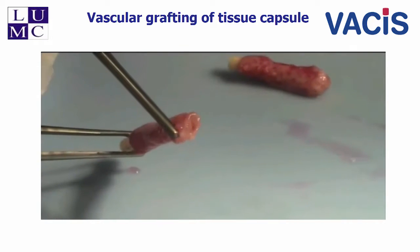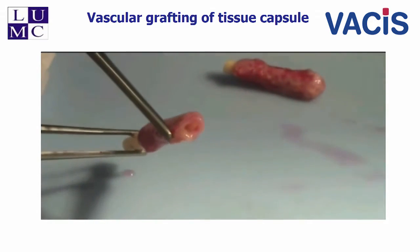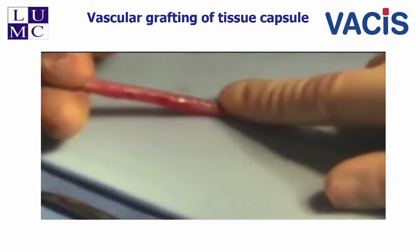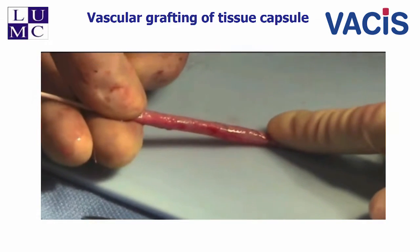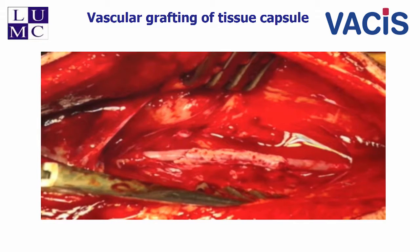Here we remove the rod together with the tissue, and you can see that it's very easy to remove the tissue from the polymeric rod. This is four weeks after implantation, which is much faster than the six months of in vitro procedures that are done usually. We check for leakage, and if there's no leakage and the burst pressure is strong enough, we implant it in the carotid artery — you can see here that it's an interposition graft in the carotid.